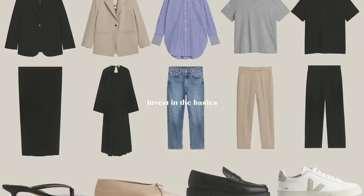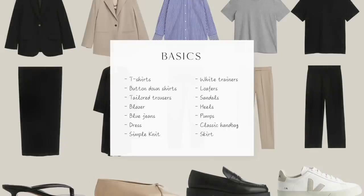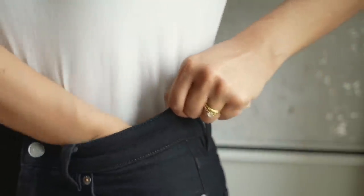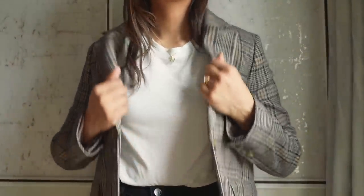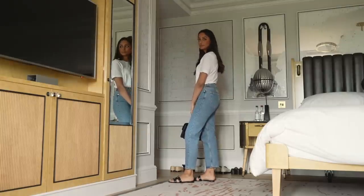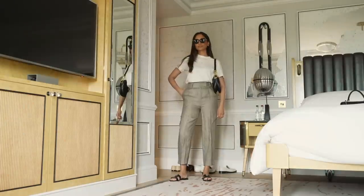Step two is to invest in the basics. Having core pieces in your wardrobe is a game changer. These are pieces that are interchangeable, versatile, and just make getting dressed a more seamless process. These are the everyday pieces that I think everyone needs, and you can build on those with other elements that make an outfit more unique to you. Whether that's more feminine pieces or more sporty pieces, you'll understand your personal style and what you need from your wardrobe and can build from there. But this is just a really great base to work from.